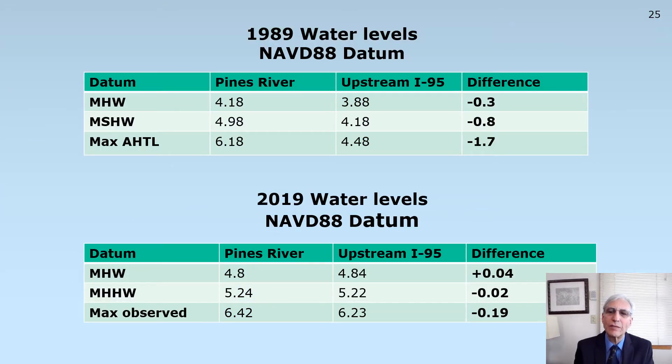The 1989 study by the Corps of Engineers determined that mean high water was three tenths of a foot lower on the upstream side of the I-95 embankment as compared to the Pines River. Mean spring high water was eight tenths of a foot lower, and the maximum annual high tide line was 1.7 feet lower on the upstream side of the embankment as compared to the Pines River. However, in our 2019 water level study, after the construction of the three bridges on Route 107, mean high water difference is virtually null, as well as mean higher high water difference. And the maximum observed difference, instead of 1.7 feet, is now reduced to two tenths of a foot.